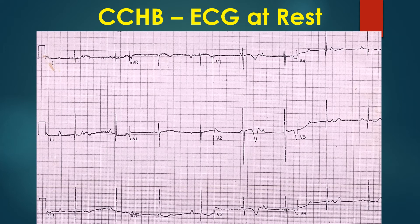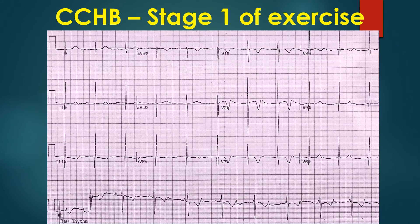An exercise test is useful in assessing the response of heart rate to exercise. In stage 1 of exercise, the PP interval has shortened to 600 ms, atrial rate 100 per minute. The RR interval is 1000 ms, ventricular rate 60 per minute. There is progressive change in atrial and ventricular rates with exercise, though the response is blunted compared to sinus rhythm with regular conduction.